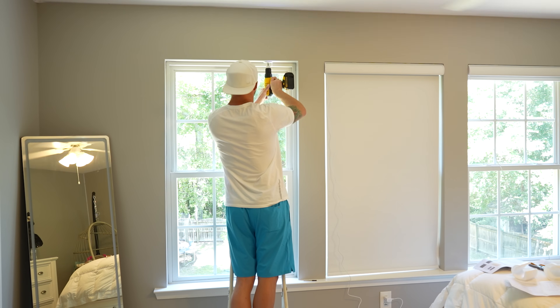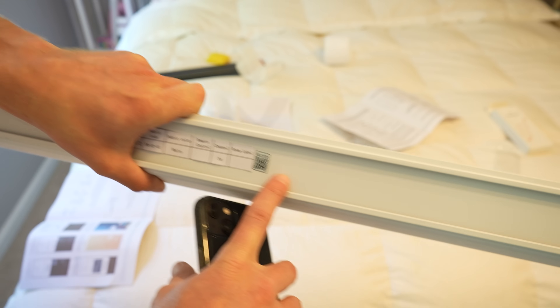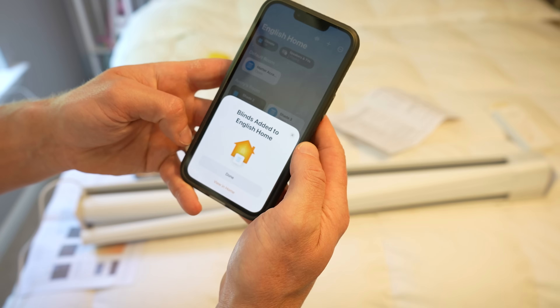I was excited to try these out as these are the first Matter shades I've had the opportunity to use, and I think these are the first available on the market as well. If you're not sure what Matter means, it's essentially the newest smart home protocol or standard that has compatibility with all of the major ecosystems, including Apple Home, Google Home, Amazon, SmartThings, and more.